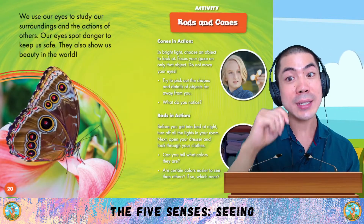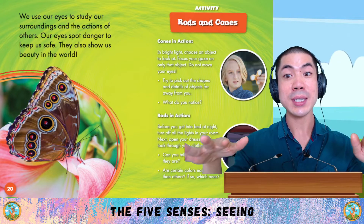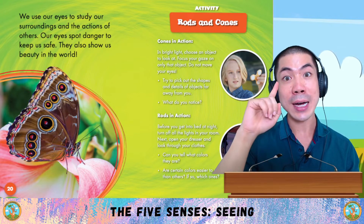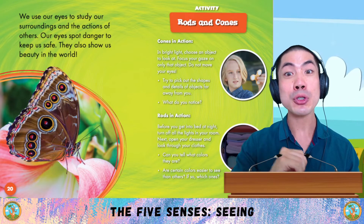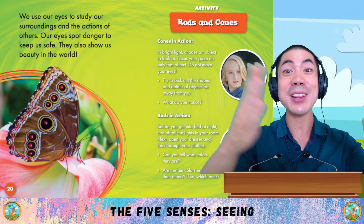We use our eyes to study our surroundings and the actions of others. Our eyes spot danger to keep us safe. They also show us beauty in the world.